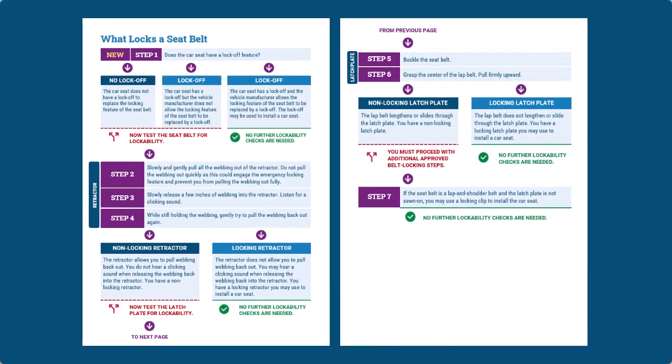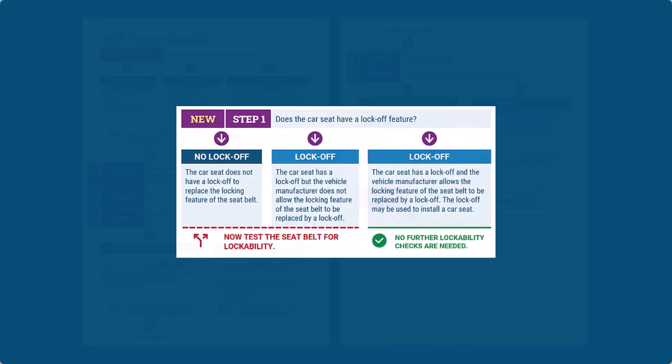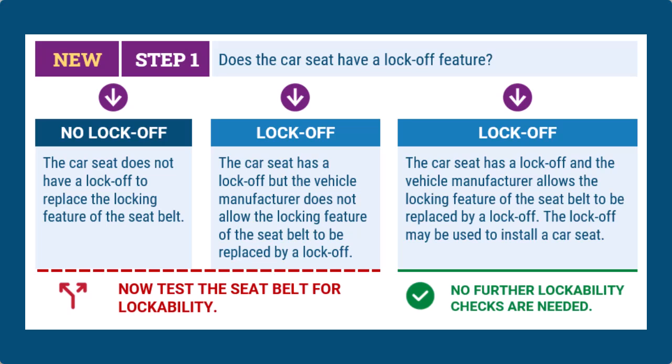In your technician guide, there's a flowchart that says look at the car seat to determine if there are any lock-offs. If there are, your first step is to refer to the car seat instruction manual, just to be sure that you are following all guidance by the manufacturer.